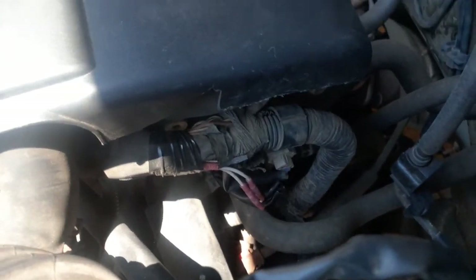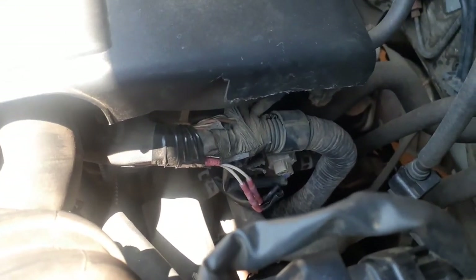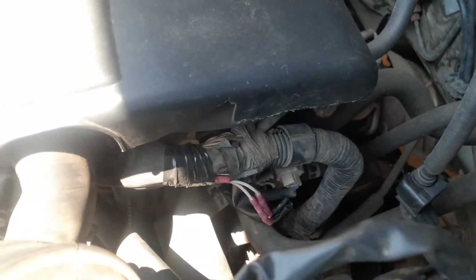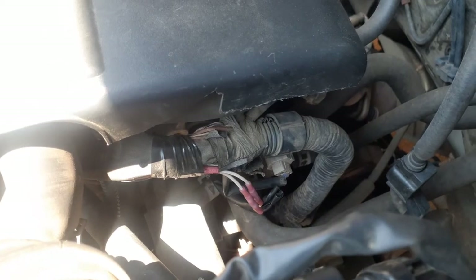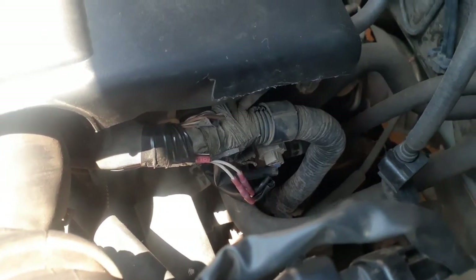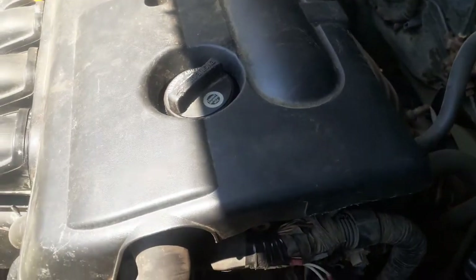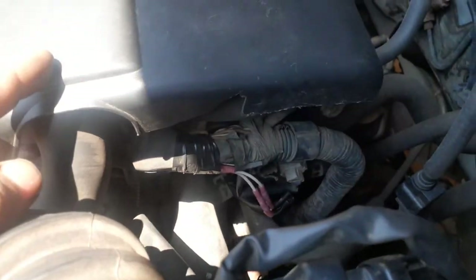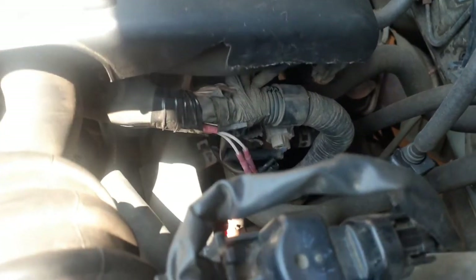If it wasn't this, it was going to be something else. That's why I'm making this point — it may not even be specific to the coolant temperature sensor. If you have any kind of wacky, erratic electrical issues with this generation of Corolla, I would recommend starting here. Start with this engine cover — see if there's any damage to this harness or any of the connectors coming out of there.